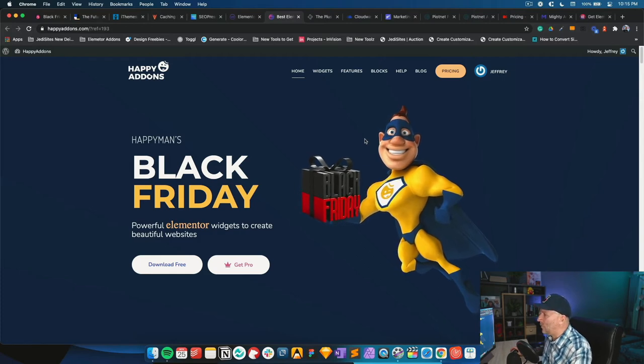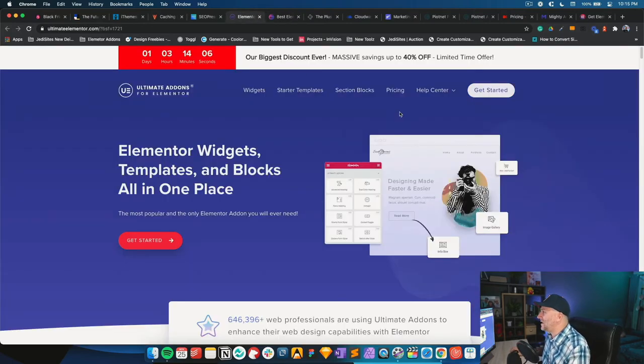Ultimate Add-ons for Elementor is 40% off — I've been using this for a couple of years. It's by Astra, and they just code well. Ultimate Add-ons doesn't have a ton of fancy widgets or special features, but what it does have is stability and clean, solid code. That's why I use it.